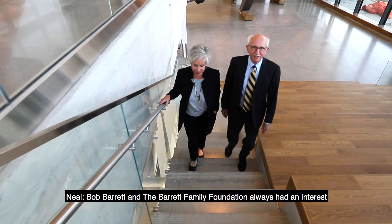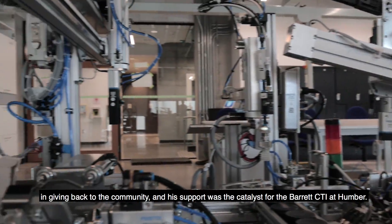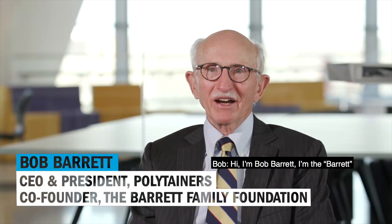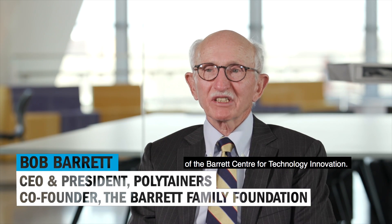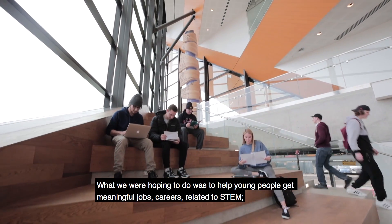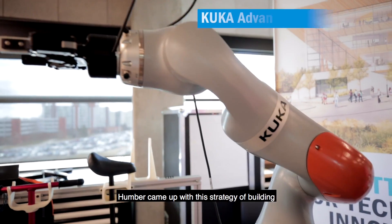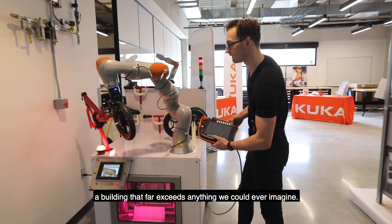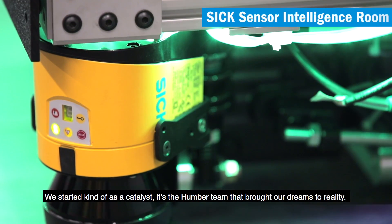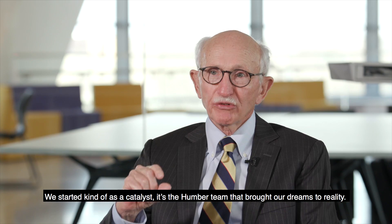Bob Barrett and the Barrett Family Foundation always had an interest in giving back to the community, and their support was the catalyst for the Barrett CTI at Humber. I'm Bob Barrett — I'm the Barrett of the Barrett Center for Technology Innovation. What we were hoping to do was to help young people get meaningful jobs and careers related to STEM, and Humber came up with a strategy of building a building that far exceeds anything we could ever imagine. We started kind of as a catalyst — it's the Humber team that brought our dreams to reality.